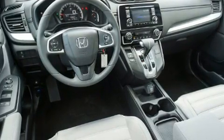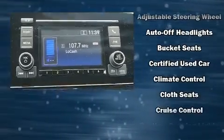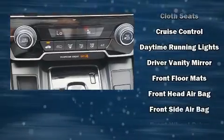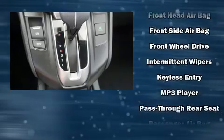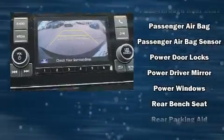Safety equipment has been integrated throughout, including dual front impact airbags with occupant sensing airbag, head curtain airbags, and four-wheel disc brakes with ABS. Electronic stability control stands out as a technologically savvy innovation, keeping you better connected to the road.